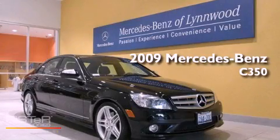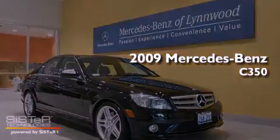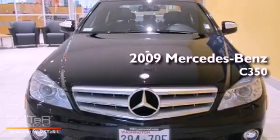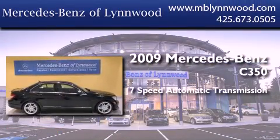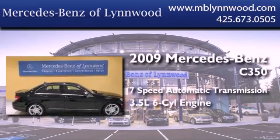This is a certified pre-owned 2009 Mercedes-Benz C350. This four-door sedan has a seven-speed automatic transmission and a 3.5-liter V6.